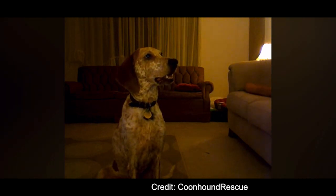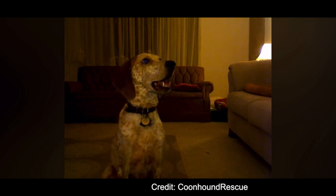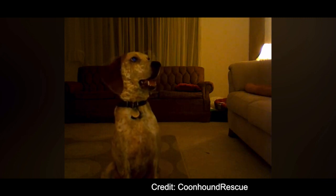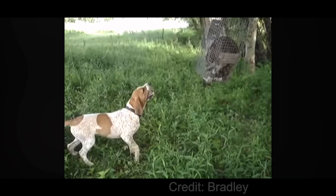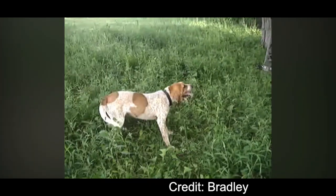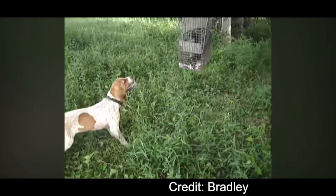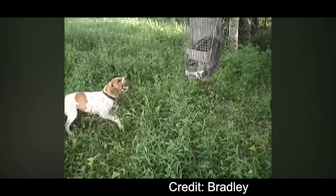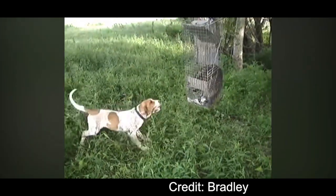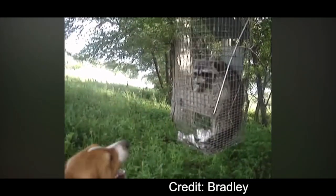Coonhunting can be very dangerous for the dogs because of how clever raccoons are, and they can also carry rabies, so it's important to train your hunting dog to control its impulses. A good coonhound should only keep an animal from escaping until its handler arrives — they shouldn't attack or harm their quarry. Males are 24 to 26 inches at the withers and females are 23 to 25 inches, and Red Tick Coonhounds can weigh between 45 to 65 pounds.